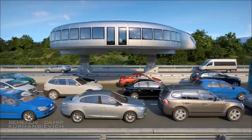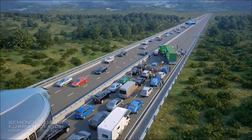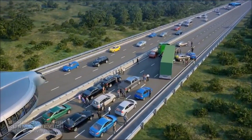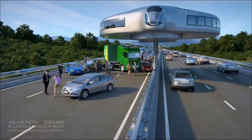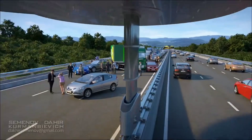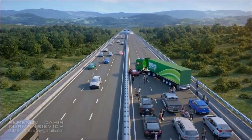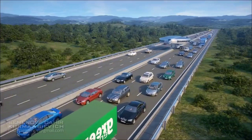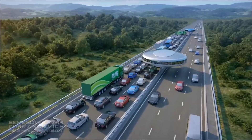With advanced control systems, these vehicles can navigate through tight spaces and congested urban areas with ease. The reduced footprint of gyroscopic vehicles means less space required for parking and driving lanes, contributing to more efficient use of urban space. Moreover, their electric powertrains promise cleaner air and reduced noise pollution, making cities more livable.